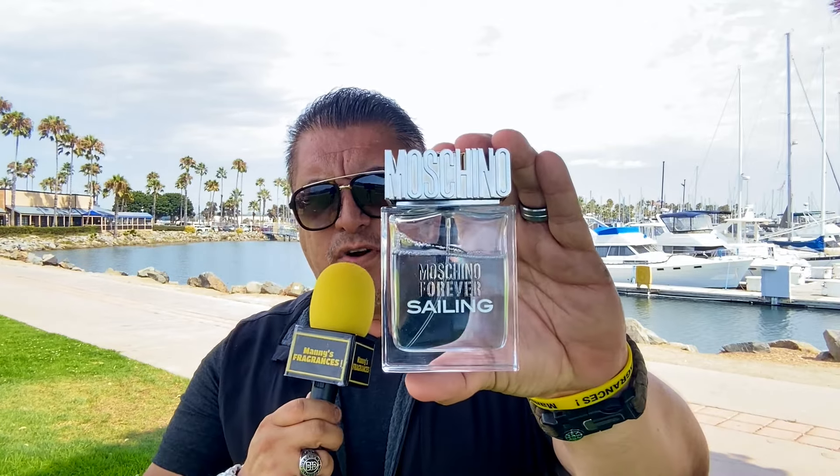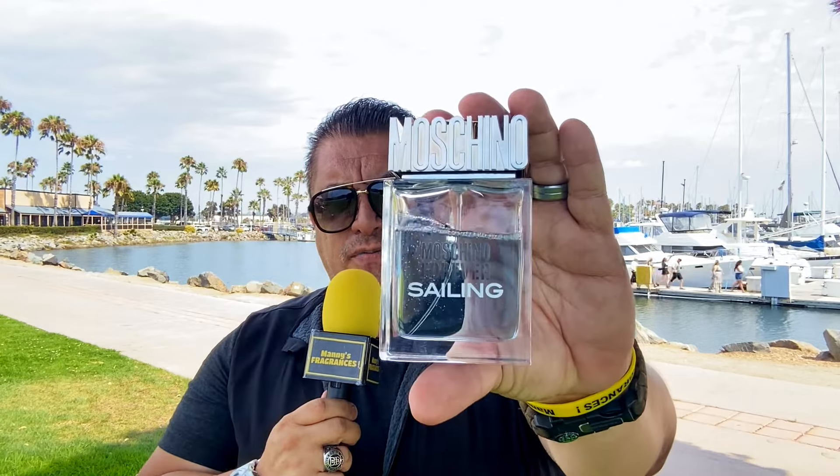Así que si quieres algo casual de todos los días, que está no más allá del rango de los 40 dólares, que creo que es un precio bastante accesible. Esta de Moschino Forever Sailing, como aquí en la parte de atrás, siempre vas a estar navegando en este velero, en el Bayside Park de Chula Vista. Una muy buena opción, tu fragancia que ocupas únicamente para situaciones casuales: Moschino Forever Sailing.